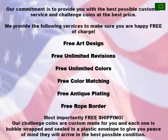We provide the following services to make sure that you are happy, free of charge. Most importantly, we provide free shipping on all of our orders. Our challenge coins are custom made for you, and each one is bubble wrapped and sealed in a plastic envelope to give you peace of mind that they will arrive in the best possible condition.